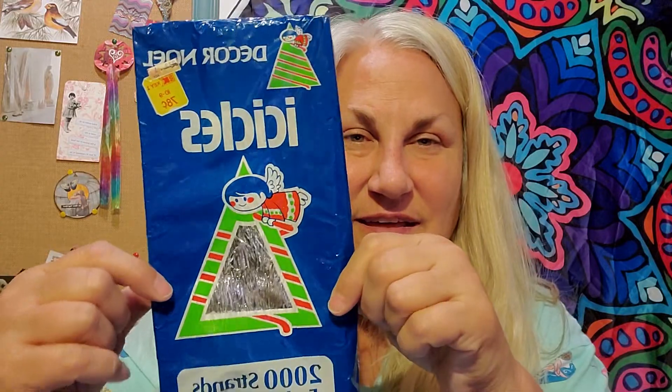I do buy a lot of icicle boxes. I try to make sure they don't have a UPC code on them — not that it really matters, because they still have a tag. But it's a cute graphic and that's what matters. I display these all together like a bunch of different ones in a bucket or whatever, and they look real cute.